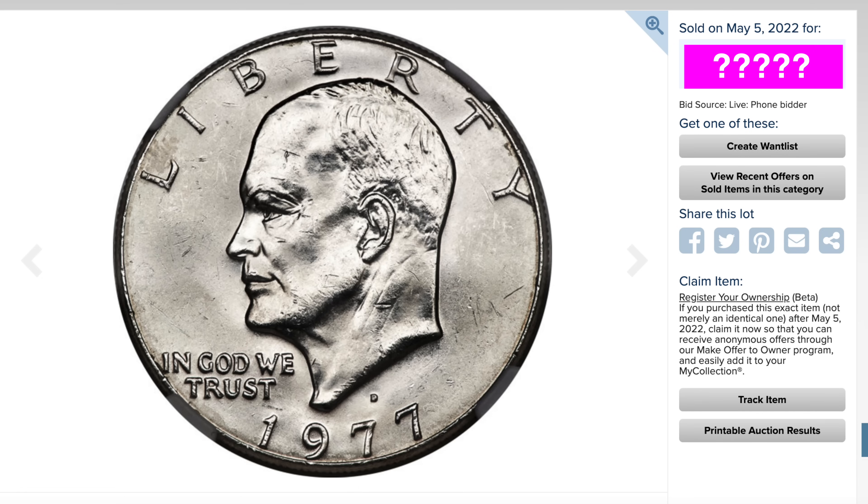Coin number three is a 1977-D that sold for even more money than the last two. Can you tell why? This one's for the experts, so put your guesses in the comments below, and we'll get back to the answer in a second.